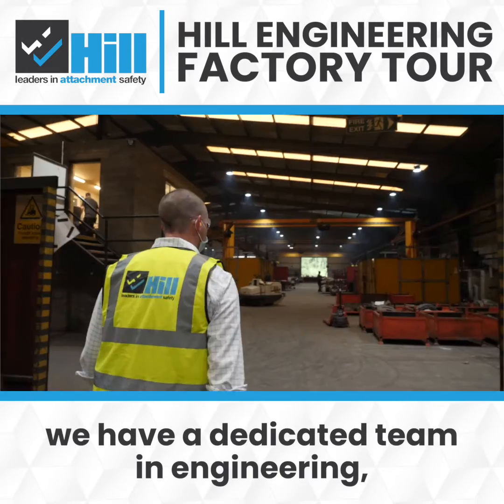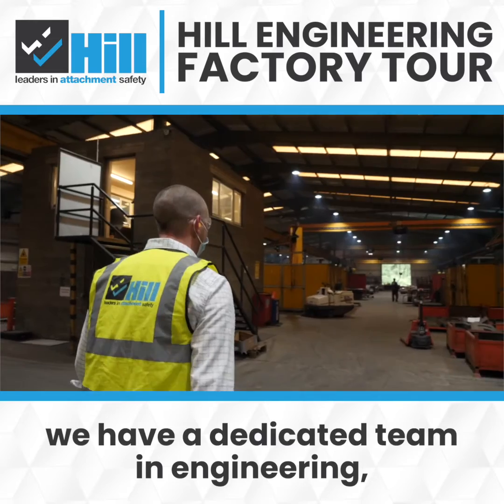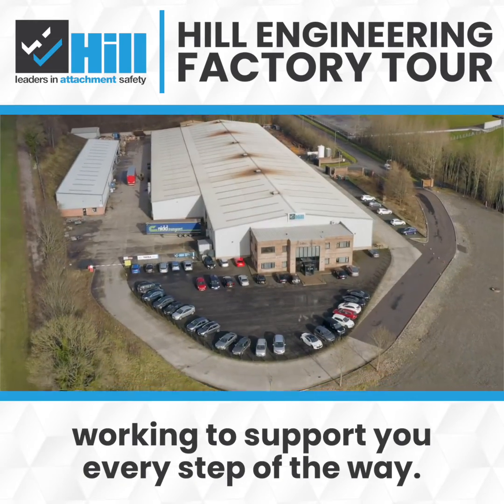Here at the facility in Newry we have a dedicated team in engineering, sales and service working to support you every step of the way.